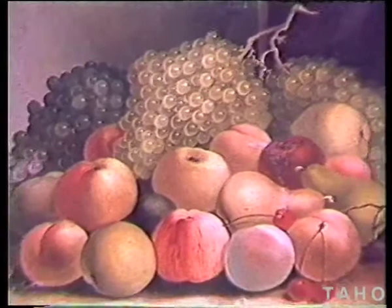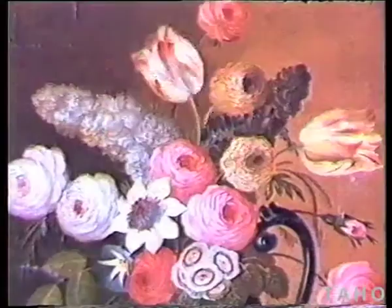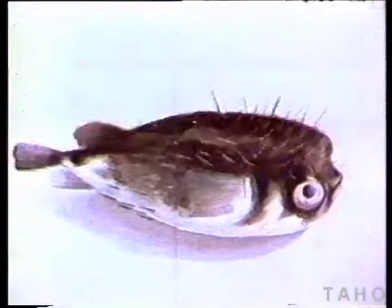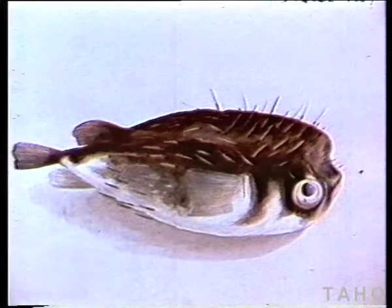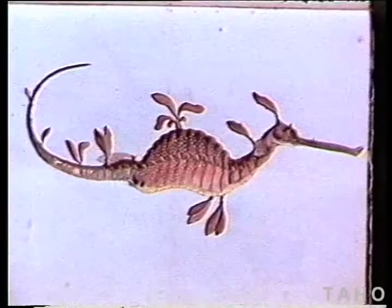William Buelow Gould was a drunkard, so it is said, and he turned out hundreds of still-lifes — fruit and flowers. But though he's best known for these, they're not really his best work. Shortly after he arrived, he was at Macquarie Harbour and he painted this superb book of fishes for Dr. De Little.